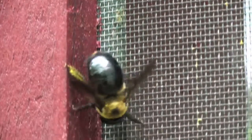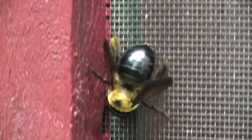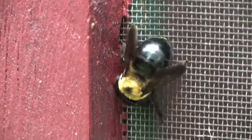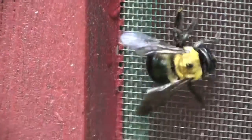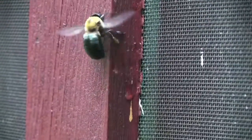The eastern carpenter bee is often confused with the bumblebee, but has a shiny black abdomen as opposed to the fuzzy abdomen of the bumblebee. There are over 500 species of carpenter bee around the world, and this is the most common one in the eastern United States.